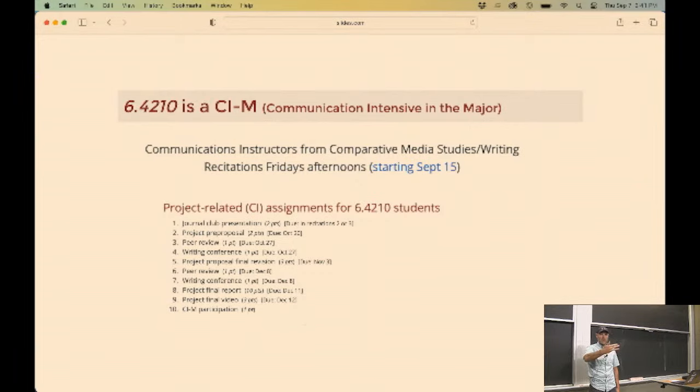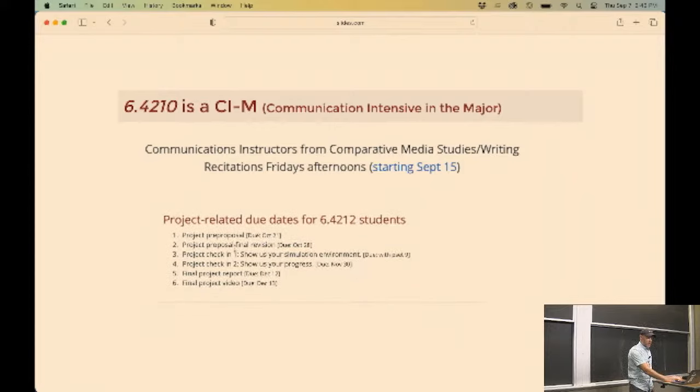Some of you need the CIM for graduation, some of you don't. But I actually think it's awesome whether you need it or not. The projects are a big part of the class, and at the end of the semester, some of the best projects have been ones nurtured through the CIM process to become super projects. There will be journal clubs where you're reviewing manipulation-relevant papers, and it will work into helping you through the project - turning your project from a project into a super project.